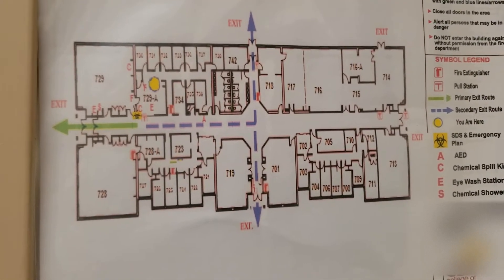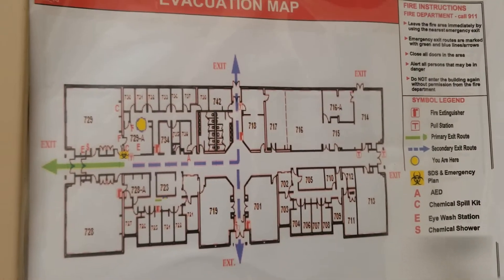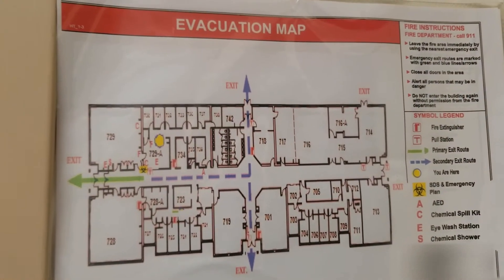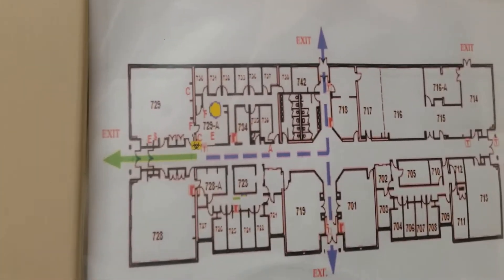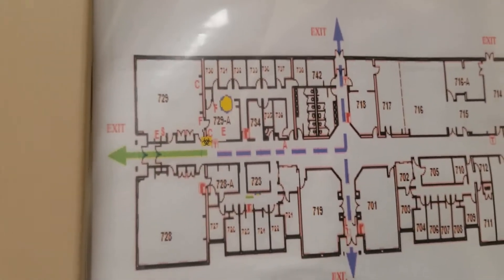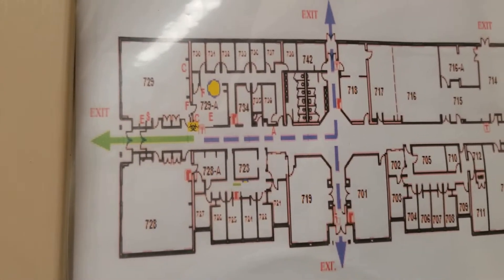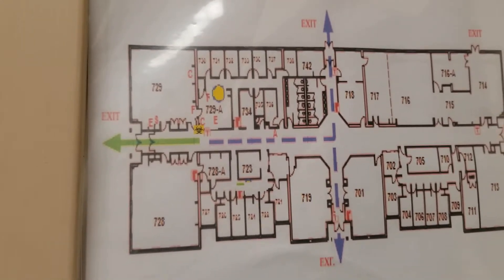Also on the plan is the AED, which is the life-saving device that will help start your heart. This is our evacuation plan. You'll also notice that there are routes at which you would evacuate — depending on where you are would determine which evacuation route would be best.